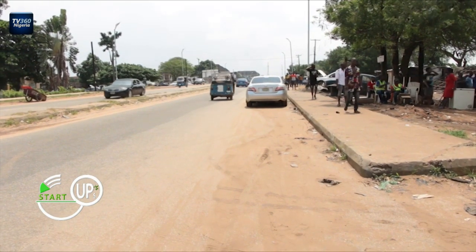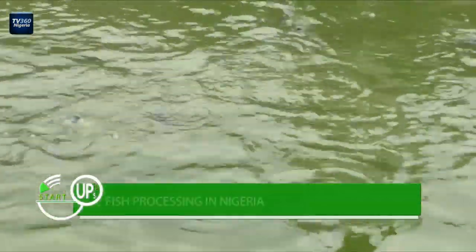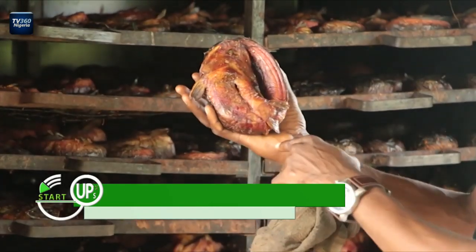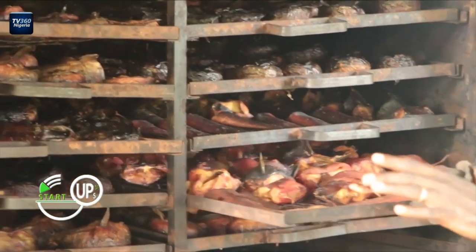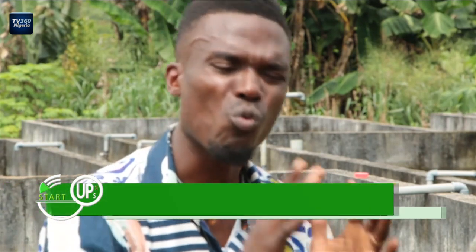From all over Nigeria, wholesalers and retailers come to Chewings Farms. What brings them here is fish — smoked, spiced, and gutted. Chewings Farms is an agro-allied and agro-processing firm. We are specialized in the production and processing of healthy fishes for general consumption. We specialize in the processing of healthy, sand-free, well-gutted, sourced fishes.